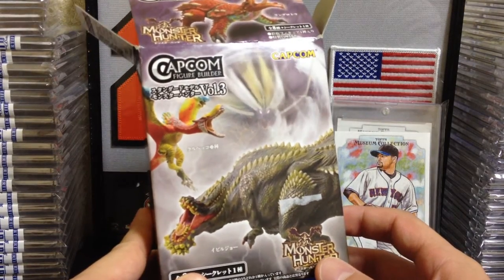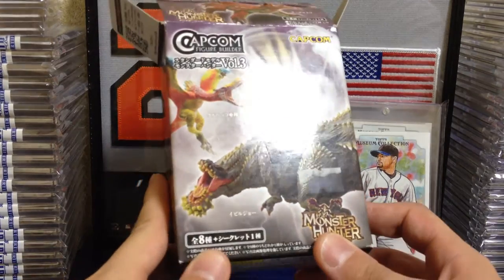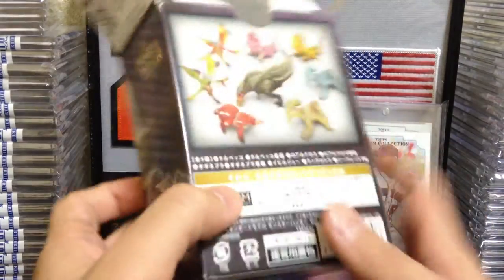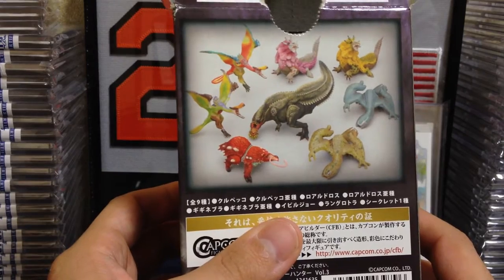Capcom Monster Hunter Figure Builder — I guess is what they call them — volume number three in the Monster Hunter series. There are eight figures in total, eight monsters, and there's one secret one. Here's what they look like — I'll just show the back of this. Unfortunately, I did not pull the secret one.